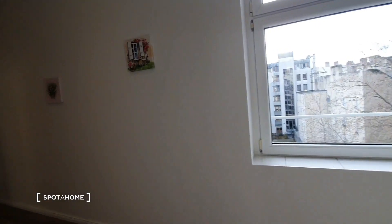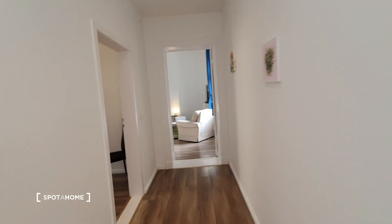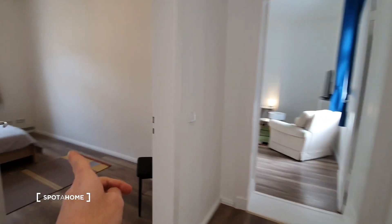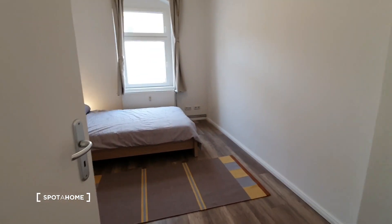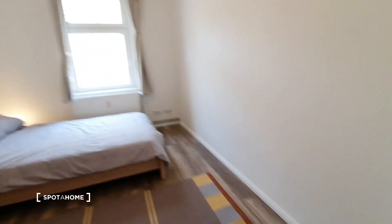Let's go first to bedroom number two. This is bedroom number two and this is bedroom number one. We have a small tour.